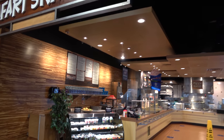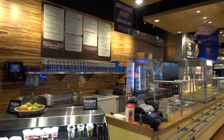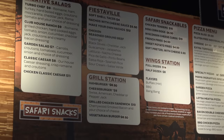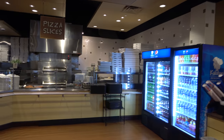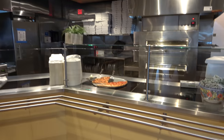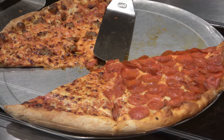The main quick-service food option at the hotel is Safari Snacks, located near the entrance to the indoor water park. They serve what you'd expect: chicken tenders, burgers, pizzas, popcorn, cheese curds, and tacos — pretty standard food court fare. The pizza does look pretty good though, with a lot of pepperoni.